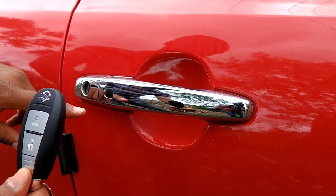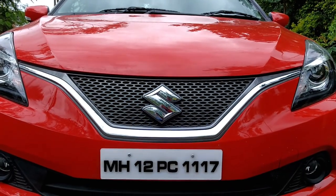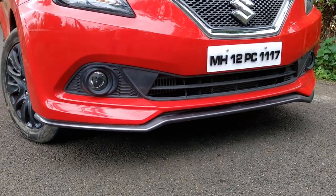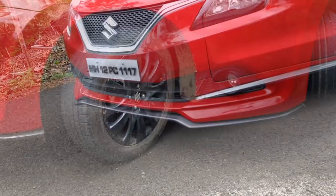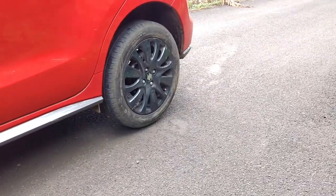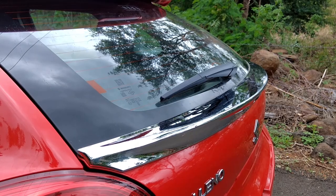It has a keyless entry. These grills and vents are unique and only present in the Baleno RS. The streamlined design is just amazing. As you can see, there are no flaws in the design.